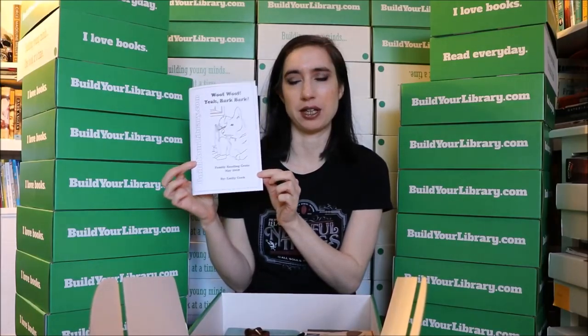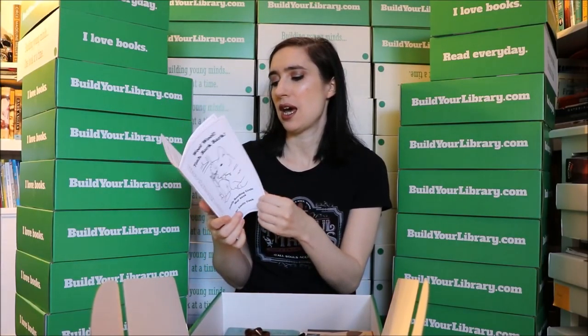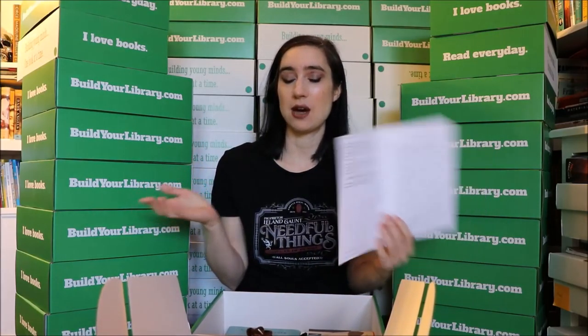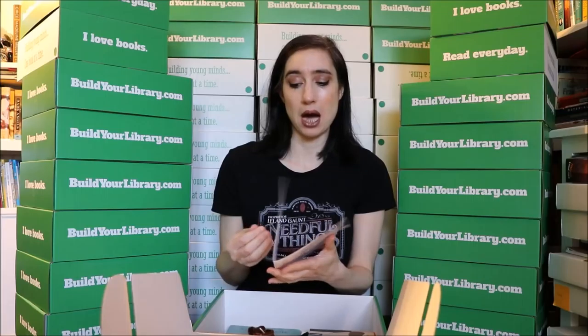Every month you get a booklet, and this has discussion questions, activity ideas, rabbit trail ideas, and ways to get more out of the theme. It also includes a link to our site where you can find more book recommendations, printable activities, websites, and all sorts of fun stuff that you can use to expand on the theme from this month's box.